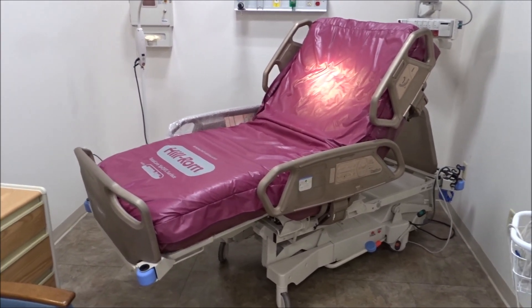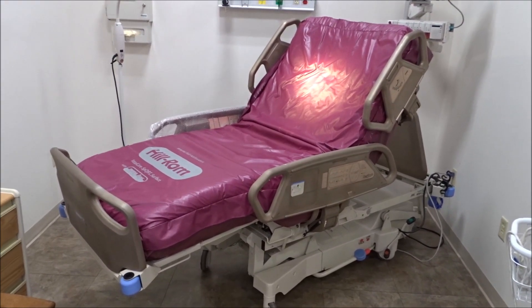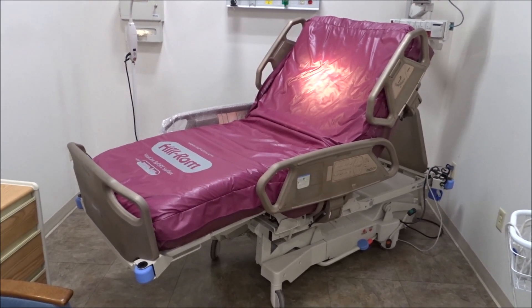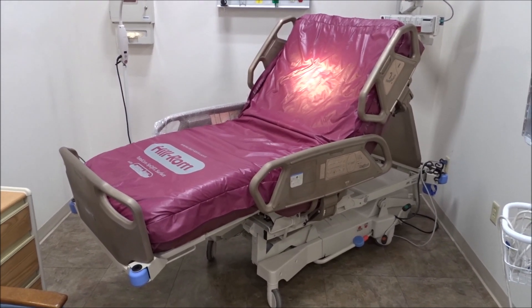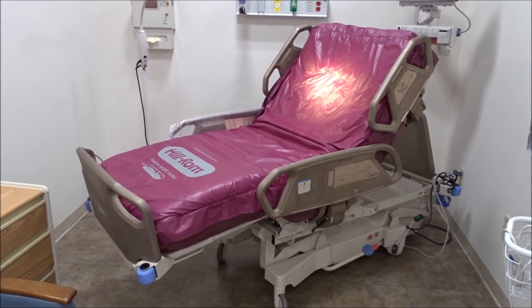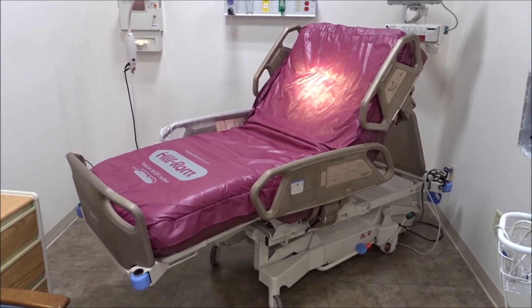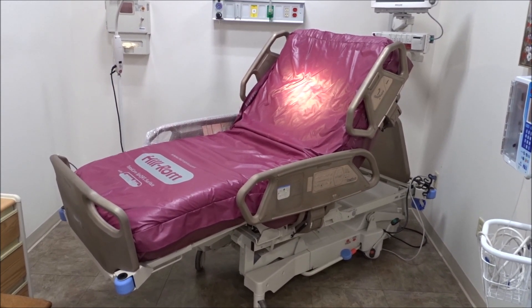San Diego, California: 858-263-4894. Richmond, Virginia: 804-929-6886. You can also get more information on our websites: www.imedicalshop.com and www.thenumberonehospitalbeds.com.